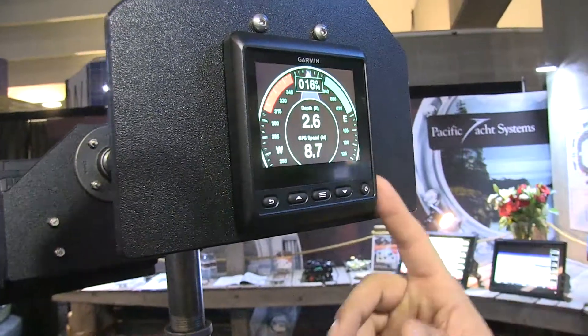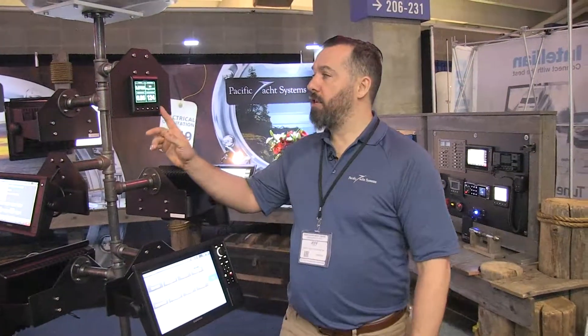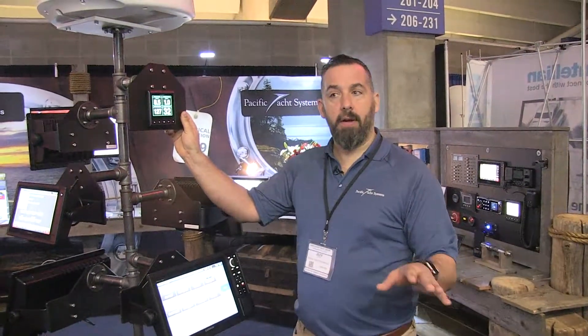We're even putting these on power boats. We're doing a boat right now where we're putting it on the bow. The owner used to be a sailor, now has a power boat, and likes one place to be able to see depth, wind speed, and speed on ground. No matter what he's looking at on the screen, it's right there. Everybody can look at it — it's a known place. We're actually using these even on power boats as a way to show critical information on board.